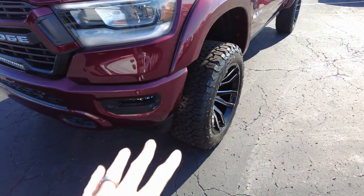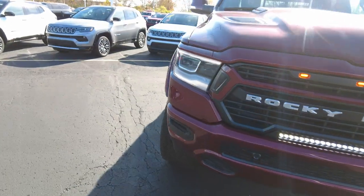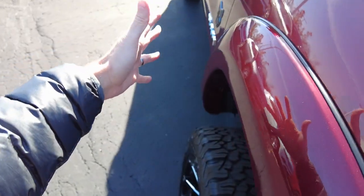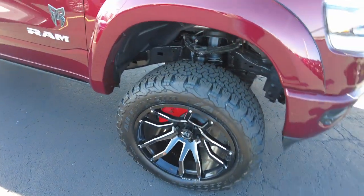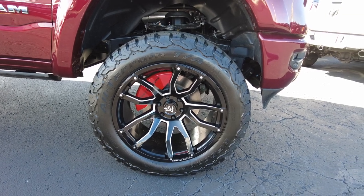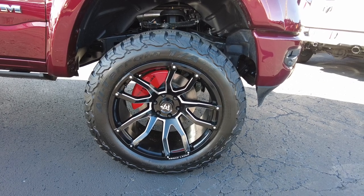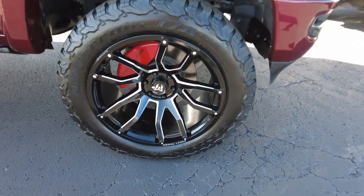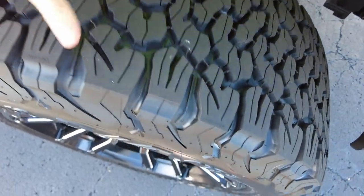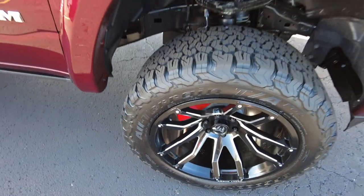The front bumper is painted nicely and has parking sensors built in. Rocky Ridge adds fender flares to keep the wheel tucked in behind the body line and keep slop off the side when driving. They put on custom 22-inch wheels — only available at Rocky Ridge. With the 22s, you get more tread hitting the road: factory trucks have about a 10-inch tread, while this has a 12.5 to 13-inch tread.